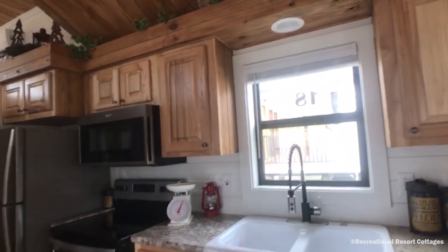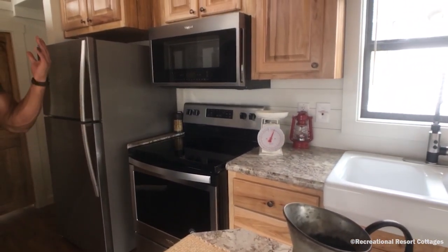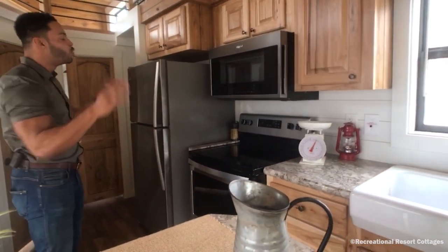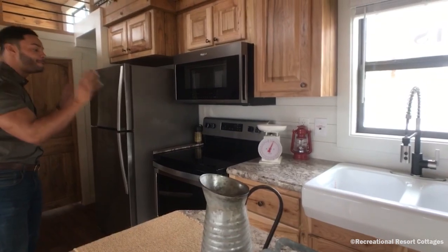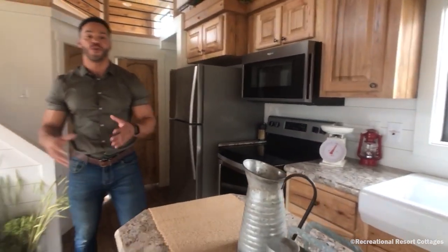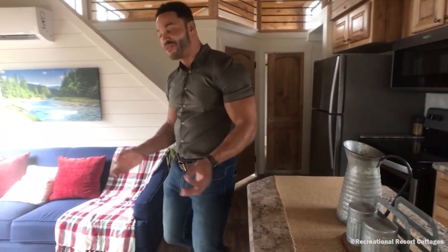We went ahead and added stainless steel appliances in here. Remember, just because you go tiny doesn't mean you have to go with tiny appliances. That's one thing we do here at Recreational Resort Cottages — we give you comfort and big standard appliances in your tiny home. So this home, just because it's 399 square feet, you don't have to downsize everything.